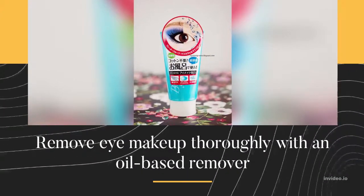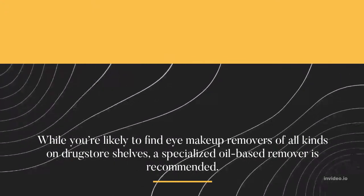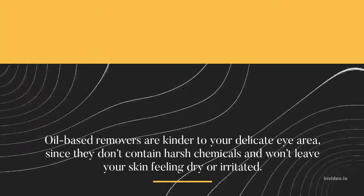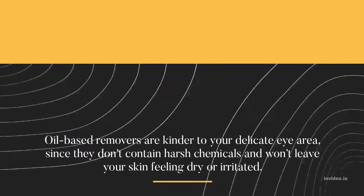Remove eye makeup thoroughly with an oil-based remover. While you're likely to find eye makeup removers of all kinds on drugstore shelves, a specialized oil-based remover is recommended. Oil-based removers are kinder to your delicate eye area, since they don't contain harsh chemicals and won't leave your skin feeling dry or irritated.